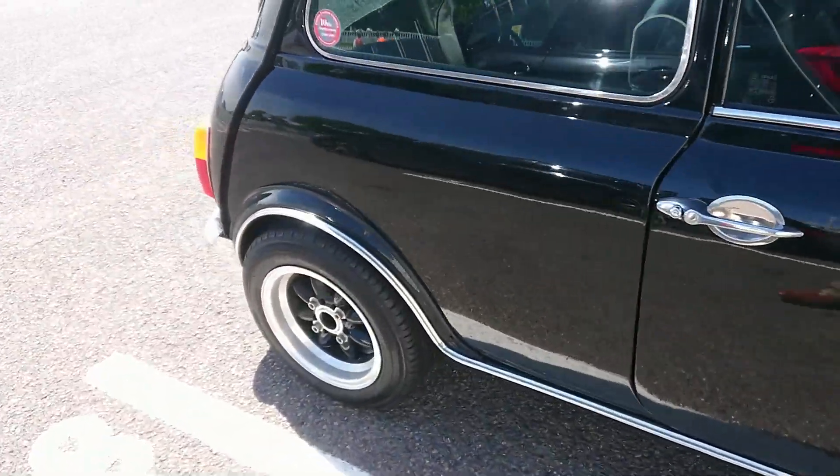1986-87 Ford Capri 2-litre Laser — gosh, we've seen loads of these today. Some of these cars we've actually seen before in the other area, so we're going to move past the ones we've already seen and have a look at some more that we haven't quite seen yet.